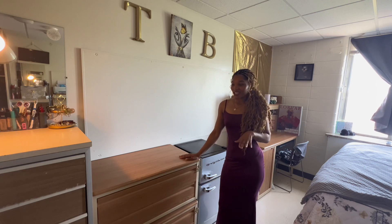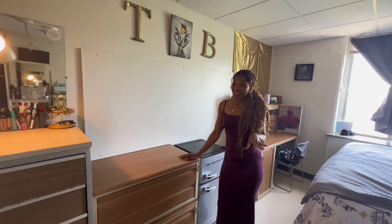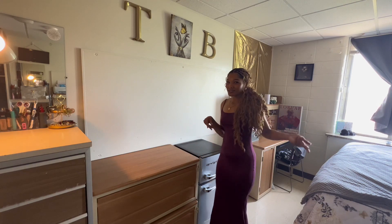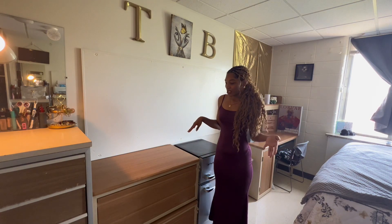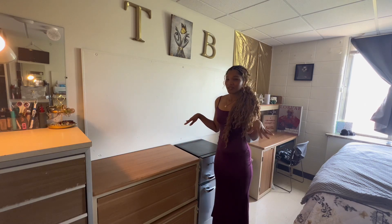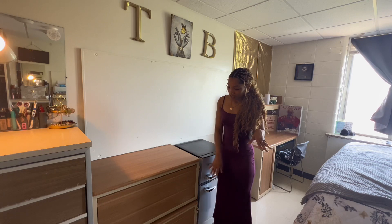This right here is my second set of drawers. This room is meant for two people, but I ended up getting a single, so I had to move some stuff around. Each person gets two sets of these drawers and I decided to stack mine just to have a little bit more room. So I have two sets of drawers.